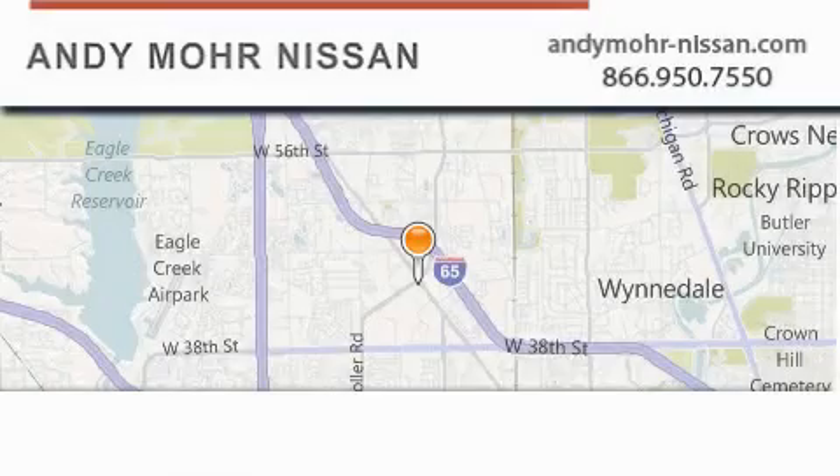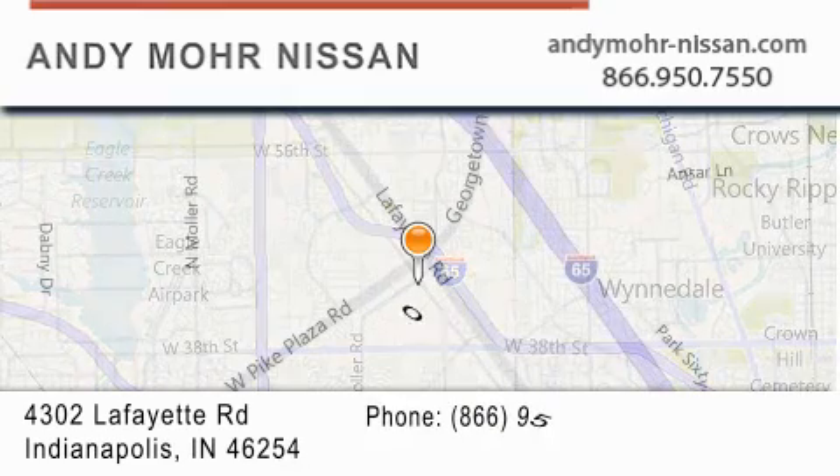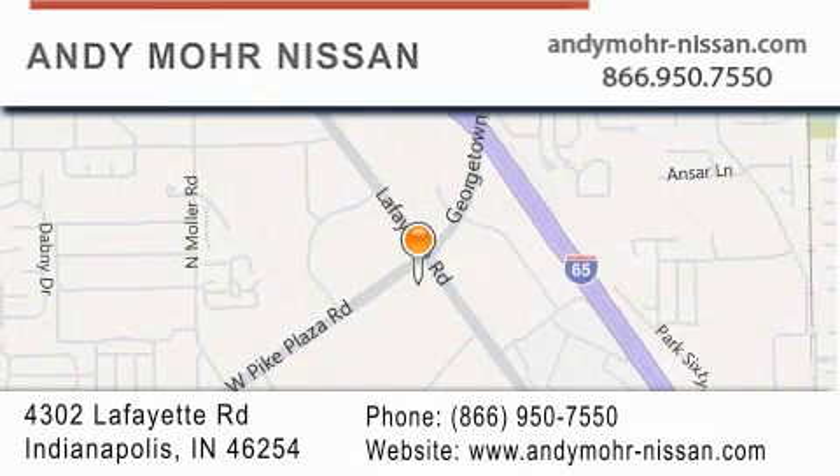Andy Moore Nissan is the place to find new Nissan cars and trucks and used cars in Indianapolis. You can search our new and used car inventory online and get new car pricing.